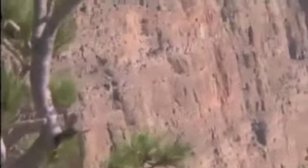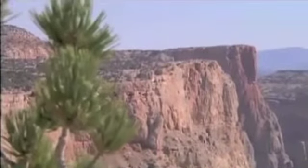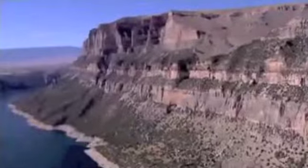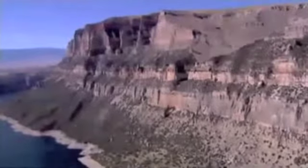Throughout this remote, majestic region, time may seem to stand still. In fact, over time, the powers of nature have been at work, carving the rocks.